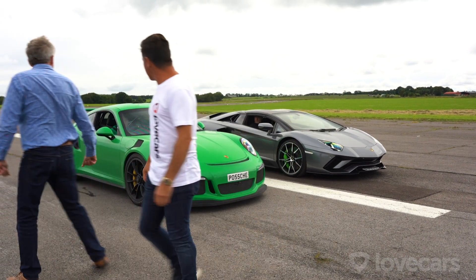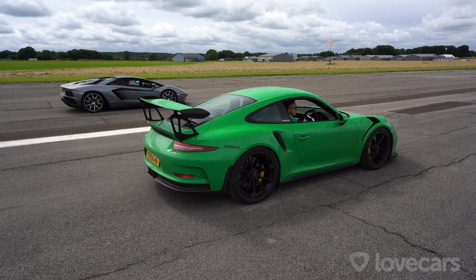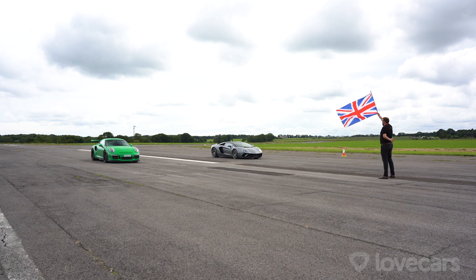The driver in the Porsche is Conrad, complete with matching hoodie. He's ready and so is Graham, looking very confident in the Lambo. Time to place your bets.